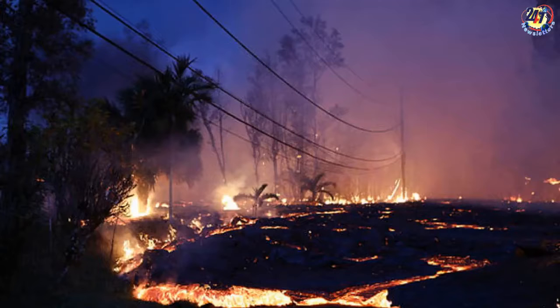The acreage covered by lava as of Friday night in Hawaii was 2,232 acres, officials said. The Civil Defense Agency also noted that 37 homes are isolated either due to lava surrounding them or roads being cut off by the flow.